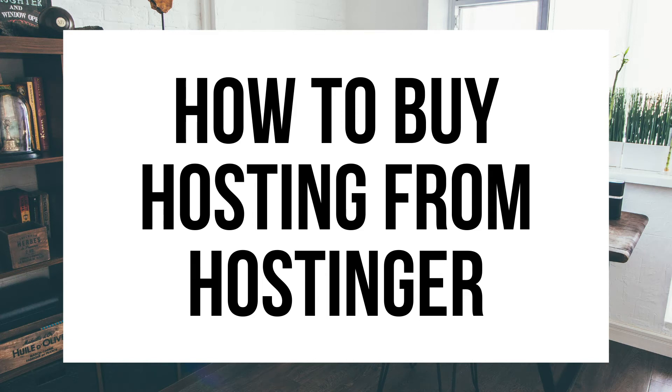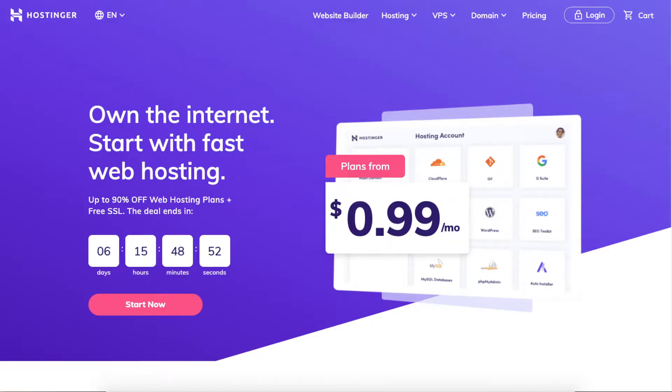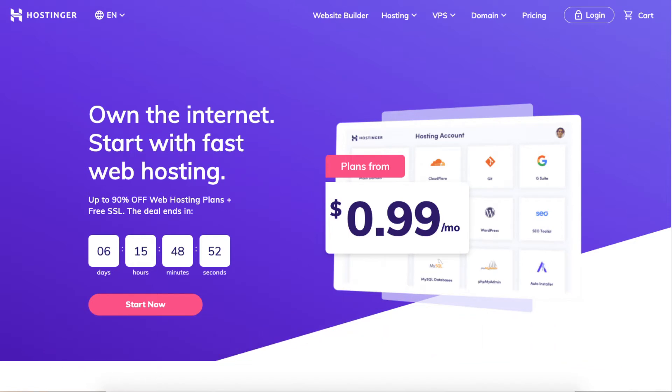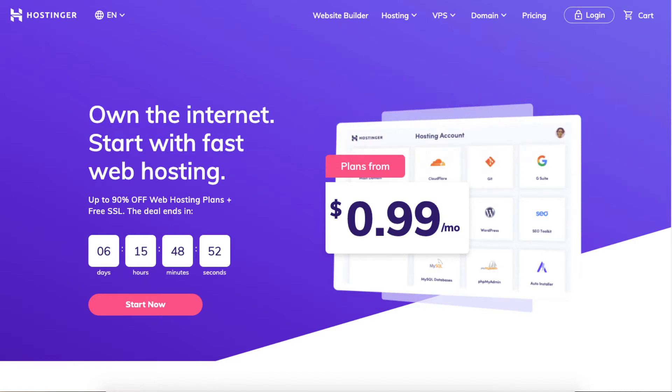Hey guys, Brian with WP Cuba Blog. Today I'm going to be going over how to buy hosting from Hostinger step by step. I'll also be providing you with a Hostinger web hosting discount that will get you up to 90% off Hostinger hosting, plus a free SSL certificate and a free domain name depending on which plan you go with for your Hostinger hosting needs. Let's get started.